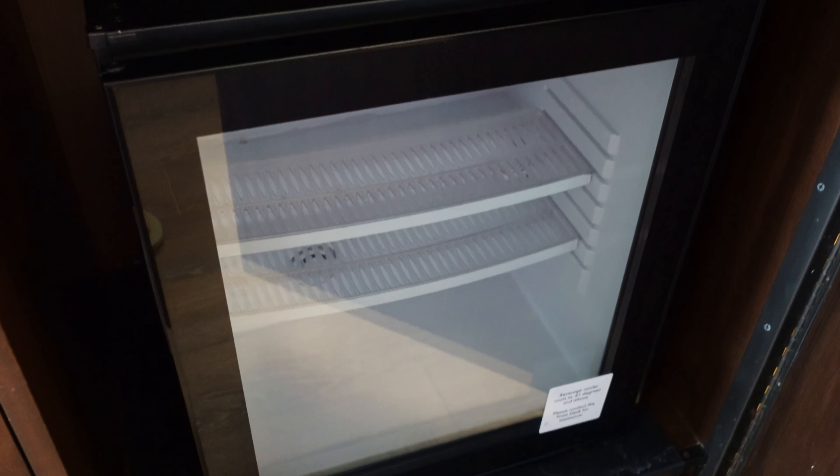We have a beverage cooler. Word to the wise — I say this like a broken record in all my videos — a beverage cooler does not mean you can keep milk in there or yogurt. It will go bad. Also forgot to mention, there's a yogurt in there.